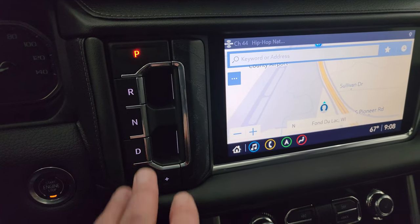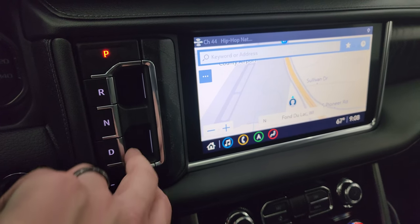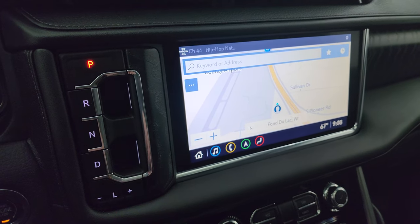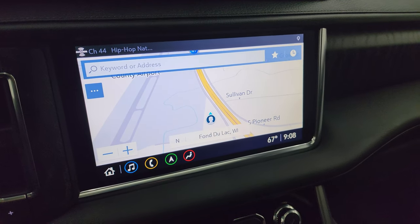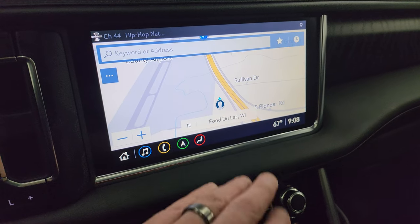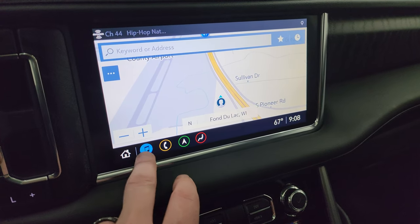There is the shifting unit for the 10-speed automatic transmission — it's a pull to get into drive, push it into park, pull it into reverse — and push-button start as well. You get the big infotainment system here. This one does have the factory navigation system, actually supplied by Google. There's Highway 41, so you can see it's working nicely.